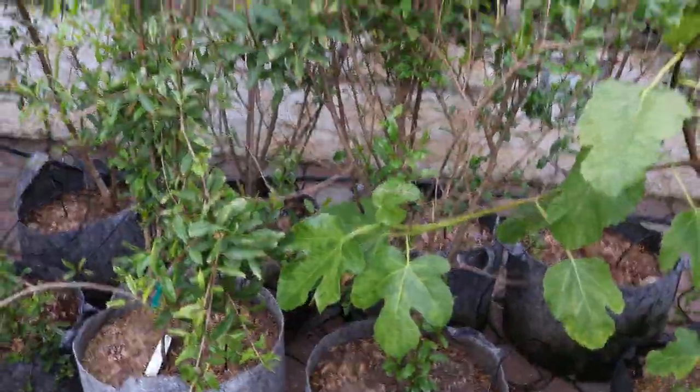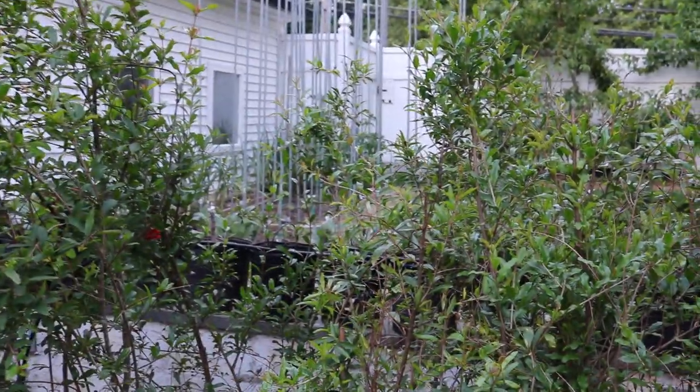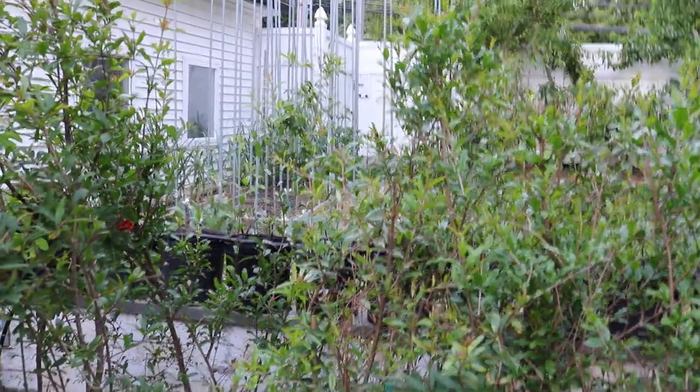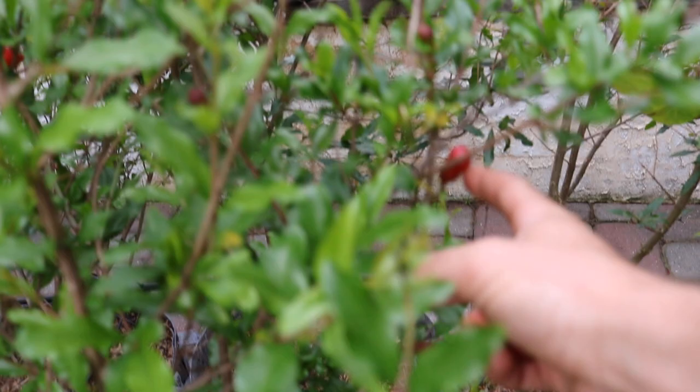I also want to talk about my in-ground pomegranate tree back in the corner — that's a variety called Salavatsky that we planted this spring. We'll get to that in a minute, but first, they're flowering so heavily, which I'm very surprised by.